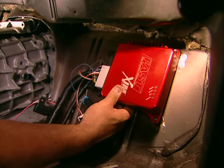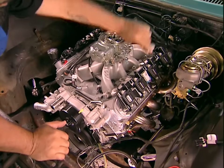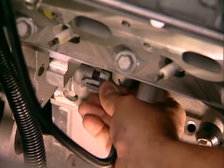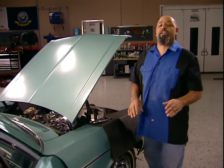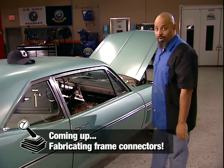To avoid the engine heat, I'm mounting the FAST controller on the toe board, which I'll box in later. There are only four connections to make, including the all-important reluctor sensor. We're real close to firing this thing up and completely overpowering granny's old ride. Nothing some frame connectors can't fix, and you'll see that after the break.